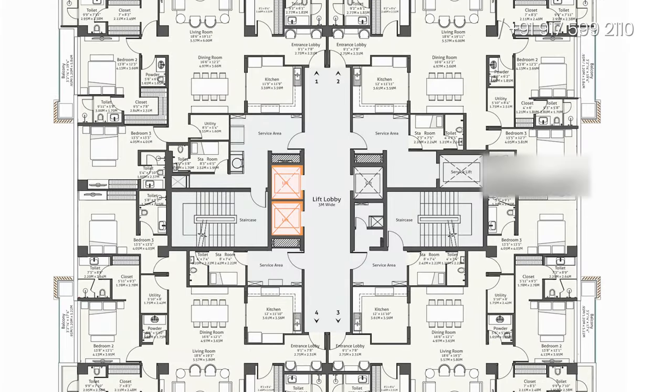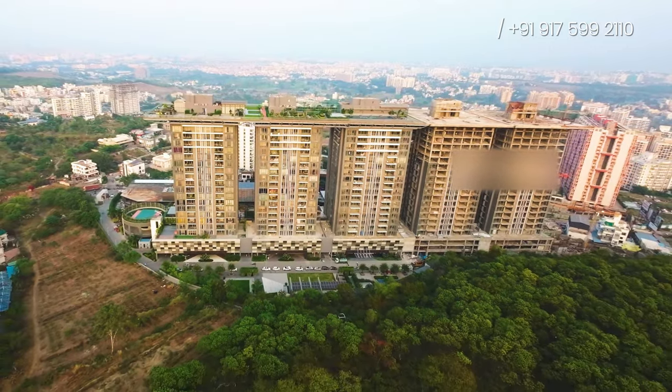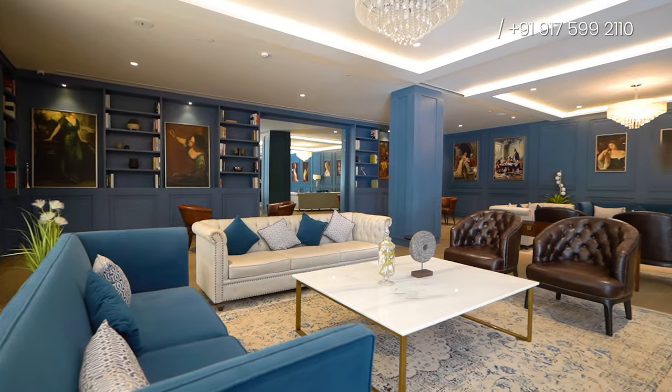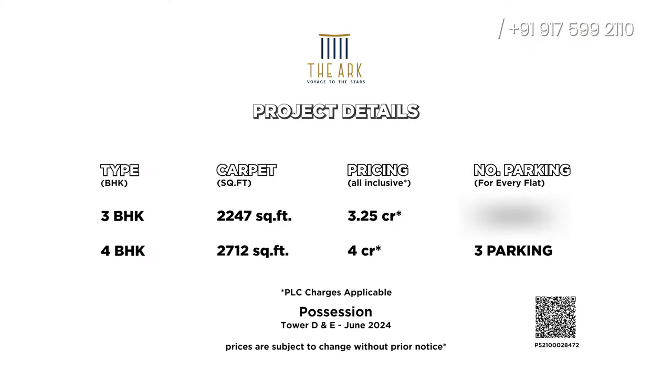In each tower there will be 4 high-speed elevator lifts and 2 staircases. One of the things I really like about the project is its well-designed entrance lobbies. In each lobby you'll get different themes and amenities specially crafted for you. You can check out all the configurations, carpet area, number of parking spaces, and costing on your screen, along with the possession date of each tower according to RERA.